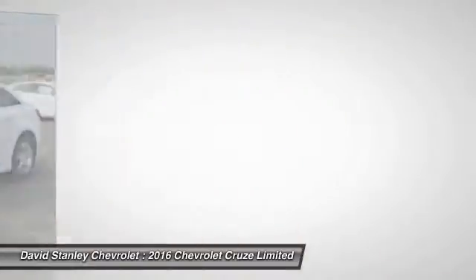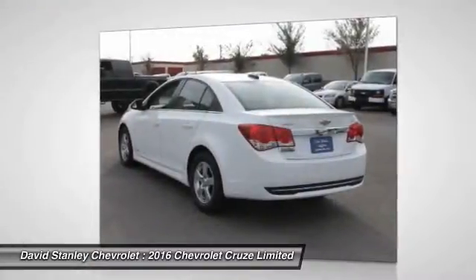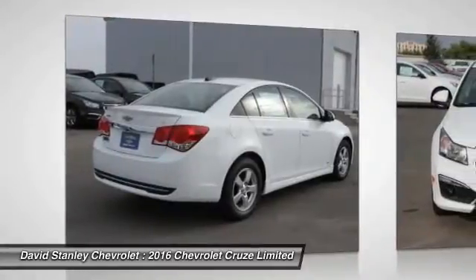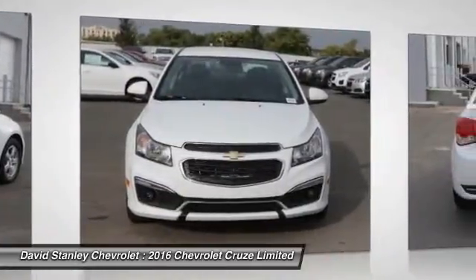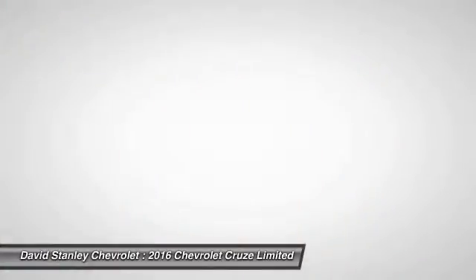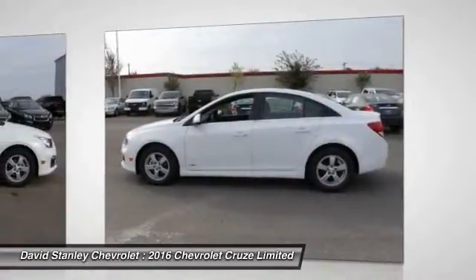Traction control, dual airbags, air conditioning, front power steering, AM FM stereo with CD player and MP3 WMA capability, rear window defroster, power windows, security system, electronic stability control.